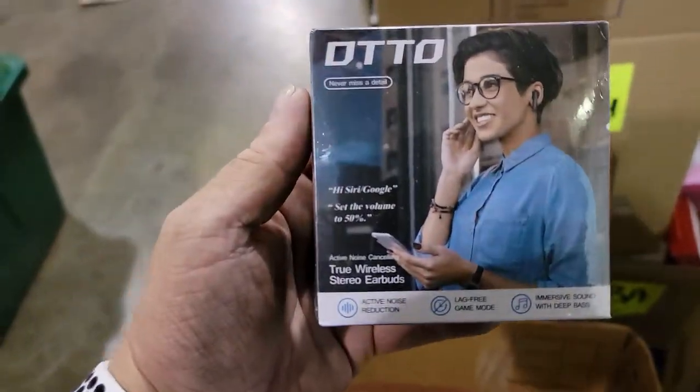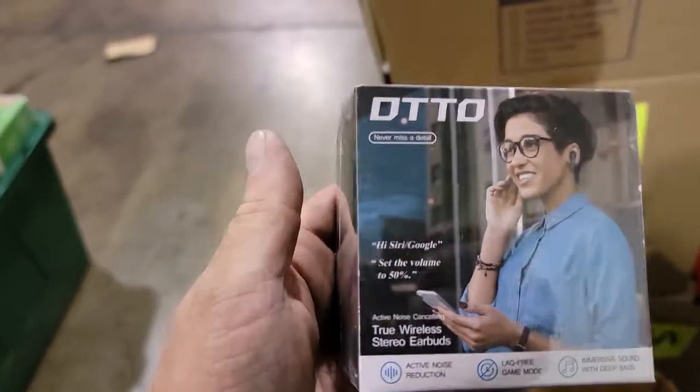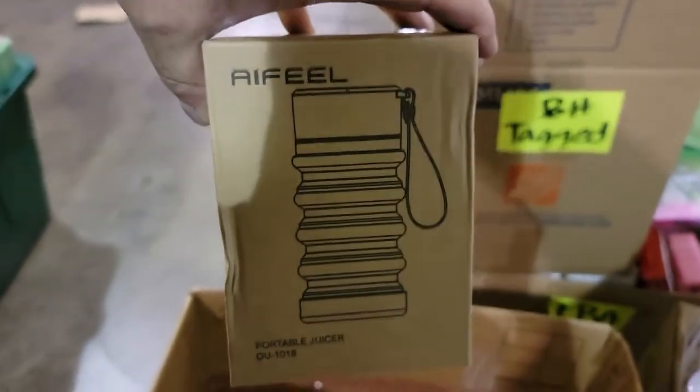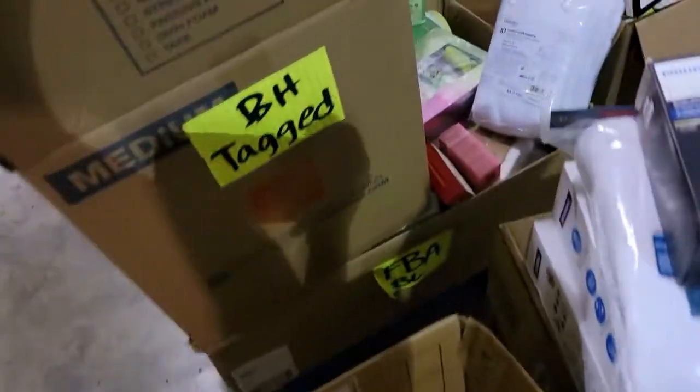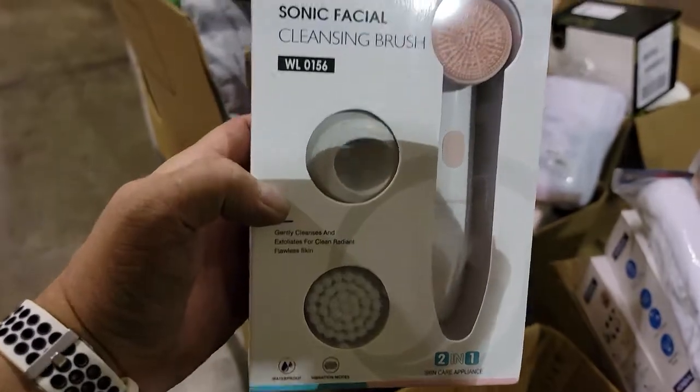This here is true wireless stereo earbuds — they were about $20. And this here is a selfie ring light; I think they were like $35.